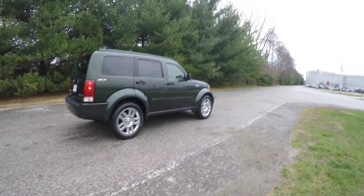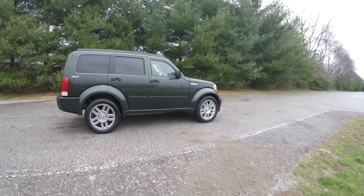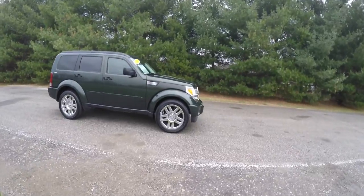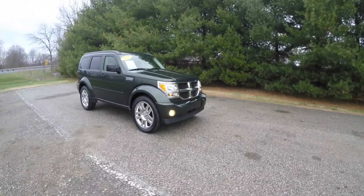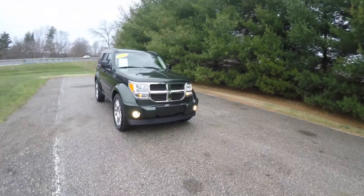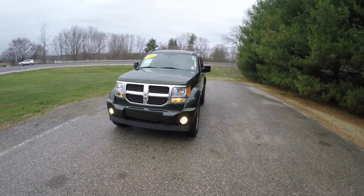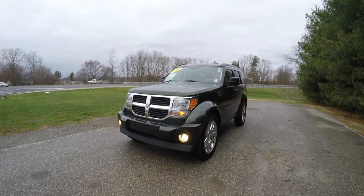This does conclude our quick walk-around look at this 2010 Dodge Nitro SE 4x4. If you have any questions or would like to see this vehicle, please contact our showroom. One of our friendly sales staff will be more than happy to answer any questions that you may have. And as always, thanks for watching.